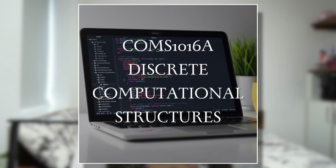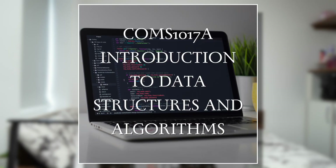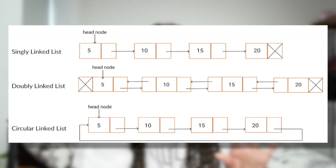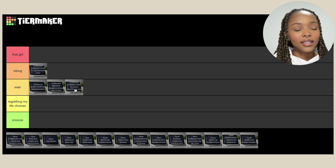Then in second semester we had Discrete Computational Structures. I just remember true and false statements — that's all I remember. We'll put that in 'Meh'. Then Introduction to Data Structures and Algorithms — a module I struggled with a fair bit. I primarily remember learning linked lists and spending time drawing little diagrams to figure out how they worked. I got an A in the end but I did struggle quite a bit. I think she's a 'Meh'.